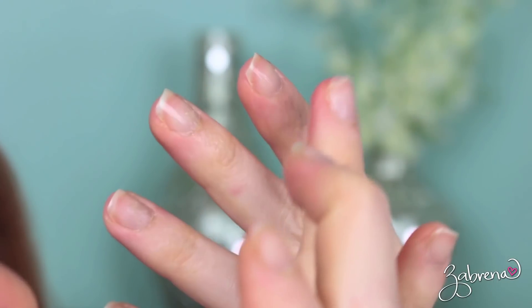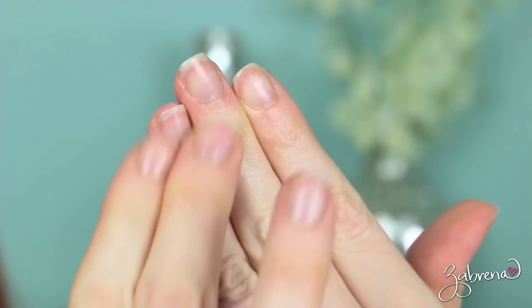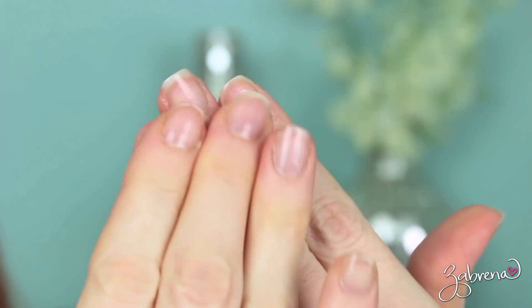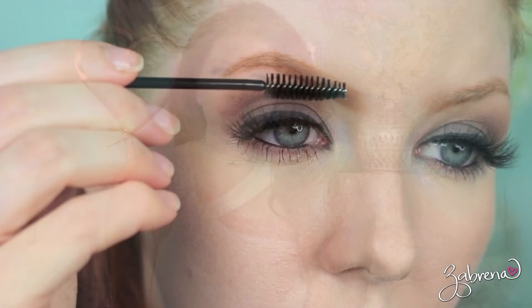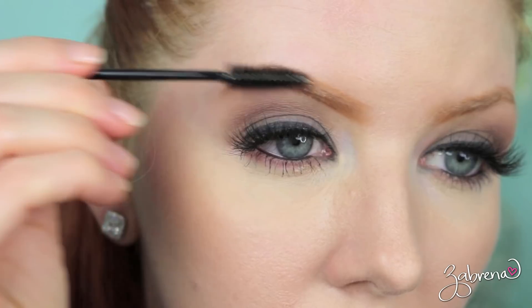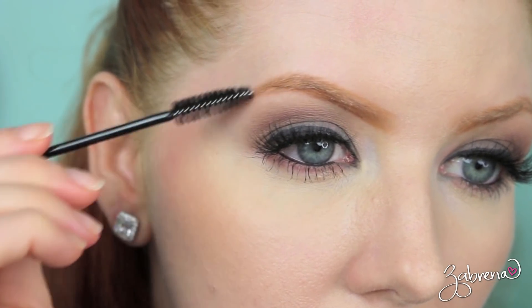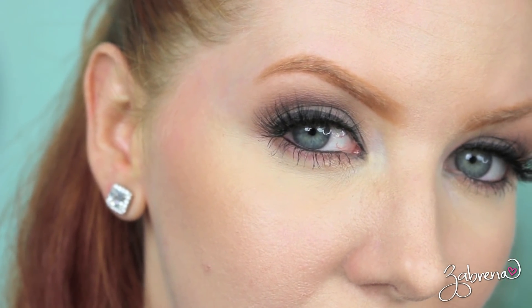Another weird beauty tip that actually does work: condition your cuticles with medicated lip balm. If you run out of hand lotion or cuticle oil, this is a great backup because just like your lips, your cuticles get dry and dehydrated too, and lip balm will help to heal and hydrate them. And another use for lip balm: if you run out of clear mascara or forgot your brow mascara while traveling and your brows are all over the place, take a little lip balm and brush it into your brows — it'll help to keep them in place.